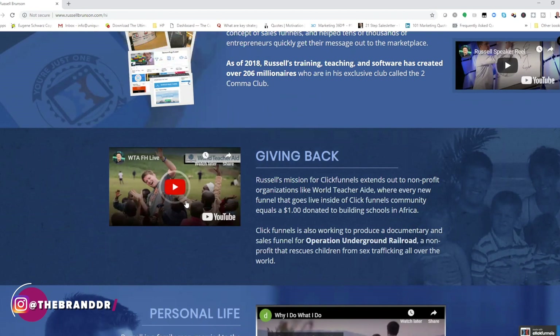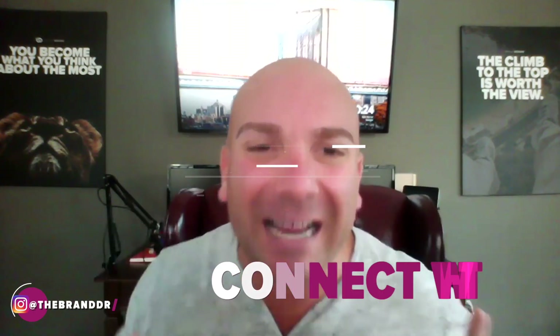Notice that he's very strategic with the use of his videos. He also has a pinned sizzle reel of himself in the top right that you really can't get away from. I highly encourage you guys to create some sort of sizzle reel video or backstory video — I call them mini documentaries. It's very important that you tell the story.